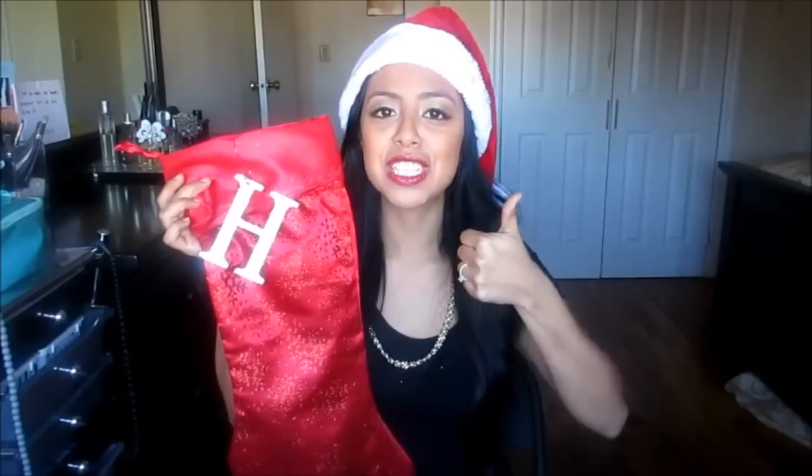That's it for our stocking stuffers for men! If you guys liked this video and found it helpful, don't forget to leave a thumbs up. I'll see you guys tomorrow for our next vlogmas video. Bye guys!